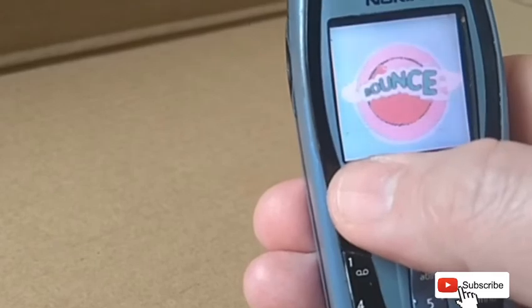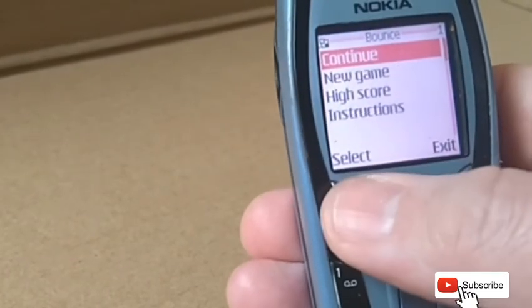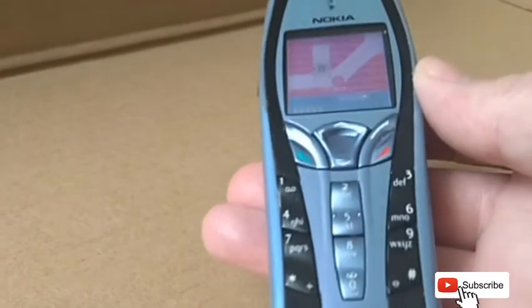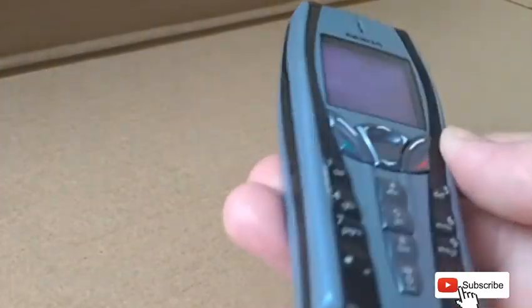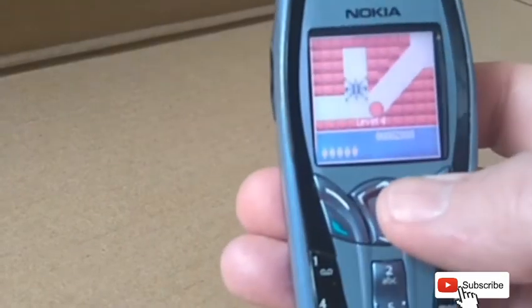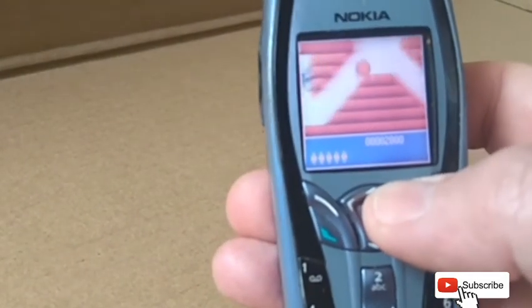The phone book allowed up to 300 entries. It also came with a couple of games: Triple Pop and Bounce. There were also other apps including a clock, alarm clock, calculator, and a currency converter.